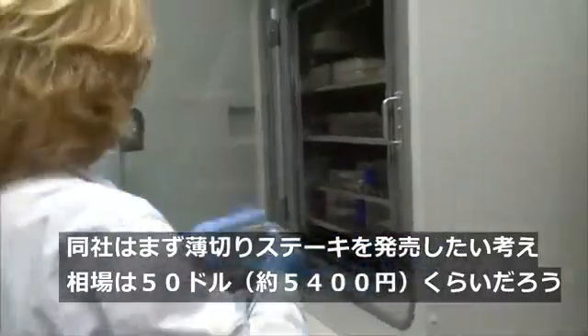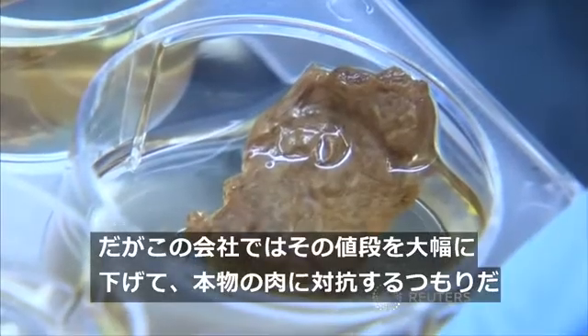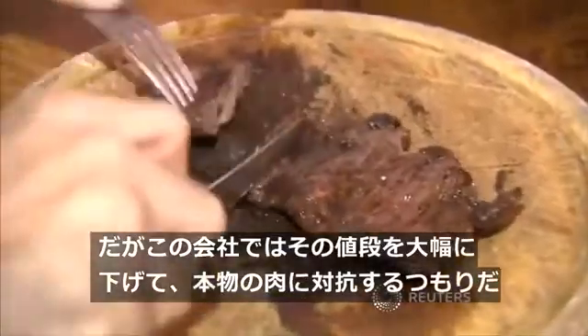The company's first offering is Minute Steak, which currently costs around $50 per serving, but Aleph Farms hopes to bring that price down to compete with the price of the real deal.